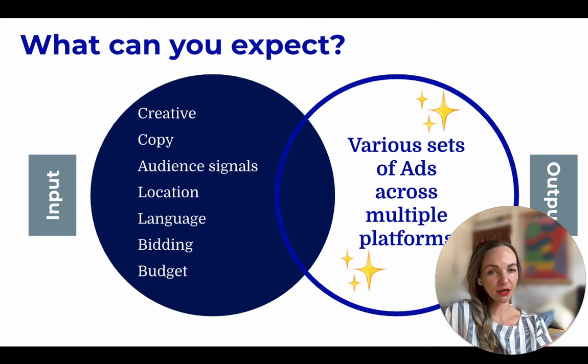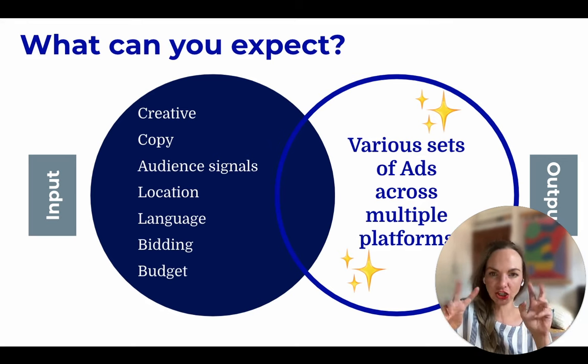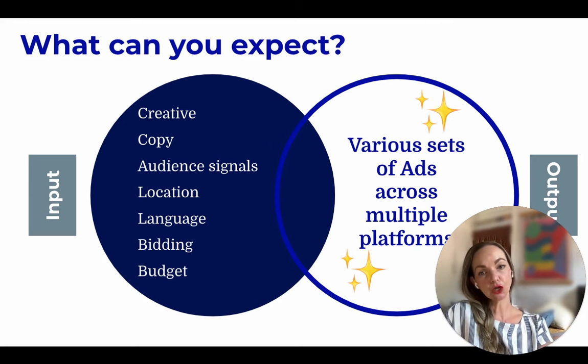So what is it that you can expect? In order for PMAX to really work, you need to provide the best inputs for the machine learning and AI technologies to work. You need to teach the platform what it is that you are trying to achieve and what the desired results are. It's quite attractive and lucrative. You've got your inputs and then the output would be various sets of ad assets across multiple platforms.